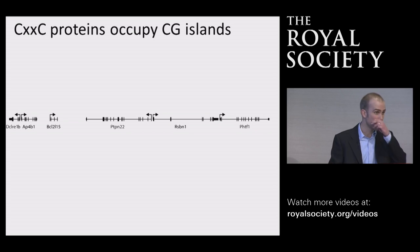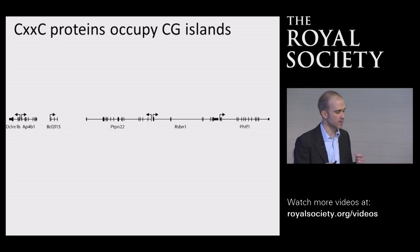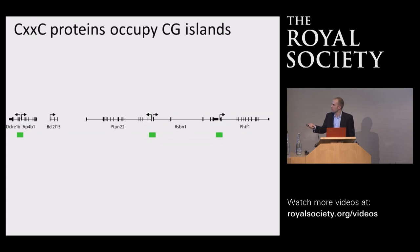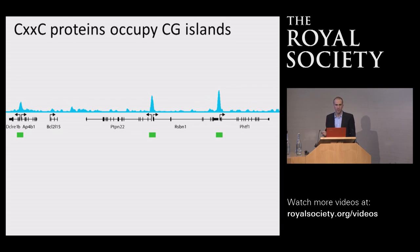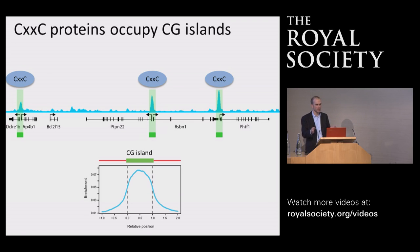I'll show you the outcome of this experiment on a real region of our genome. Genes point in different directions, indicated by arrows, with black bars indicating protein-coding regions. When we map where CG islands are shown as little green boxes and align the sequencing information back to the genome, we see peaks where this protein was residing — precisely at the regions where CG islands are. When we look across the entirety of the genome at the 20,000 or so CG islands that exist and map the binding at these sites, it's exquisitely localized to these CG island regions.